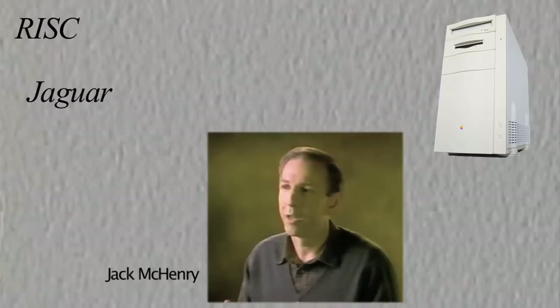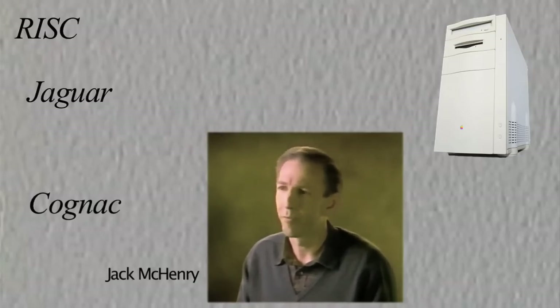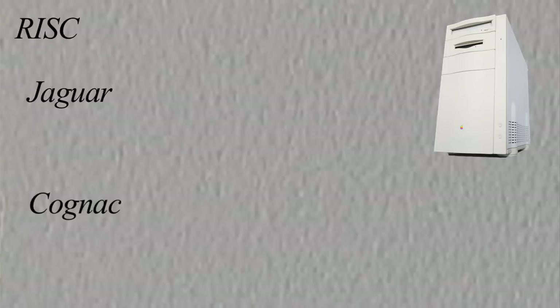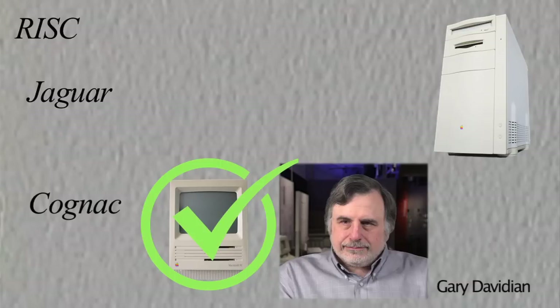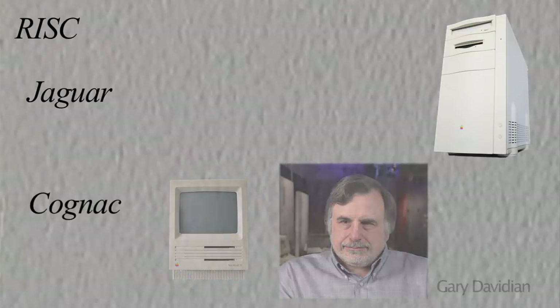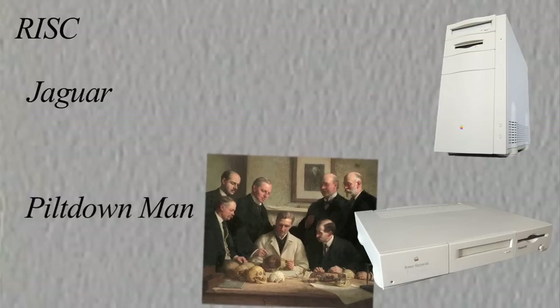But a group of Apple engineers led by Jack McHenry were not so optimistic on that plan, and they formed a competing team called Cognac. The goal was to work on an alternate RISC design that did allow backward compatibility to the Macintosh. This would be made possible thanks to a 60k emulator written by Gary Davidian. They called their project Piltdown Man, to commemorate the early 20th century discovery of the fossil that was the missing link between apes and man — and was an elaborate hoax.